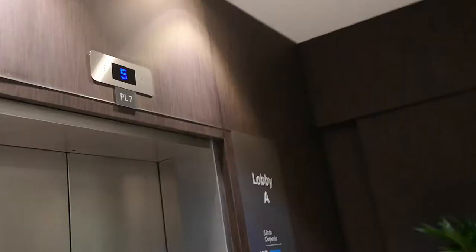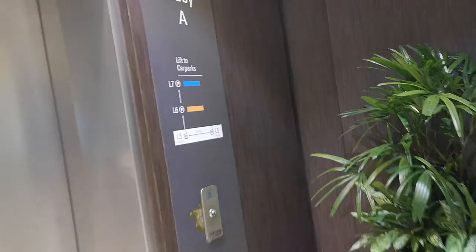On the fifth floor, there's actually another lift which takes you up further, and I rode it.